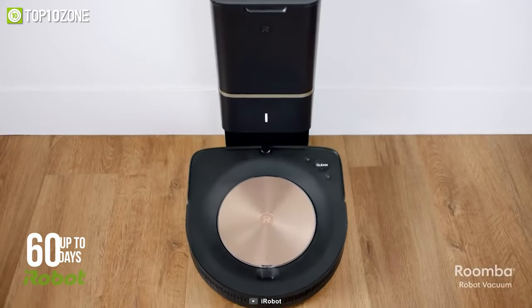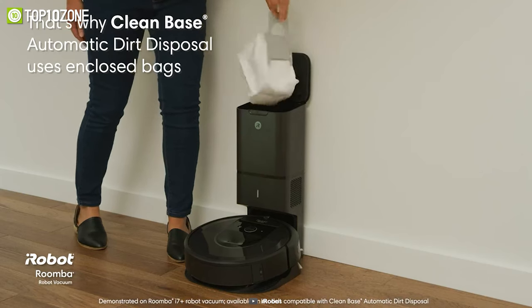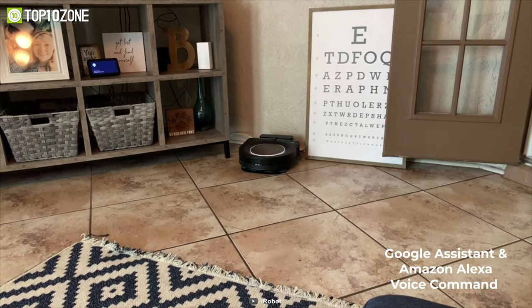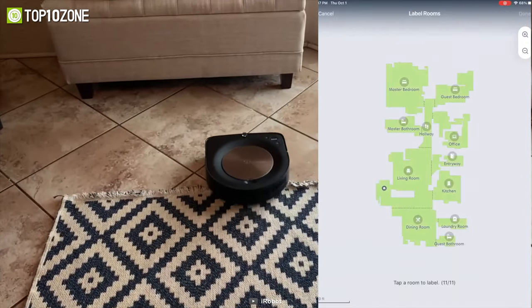Another cool feature is the Clean Base automatic dirt disposal system that allows the Roomba to empty itself for up to 60 days, making you forget about dumping dirt and dust for a very long time. It also has Google Assistant and Amazon Alexa voice command features and offers an iRobot Home map with which you can tweak various advanced settings on the go.